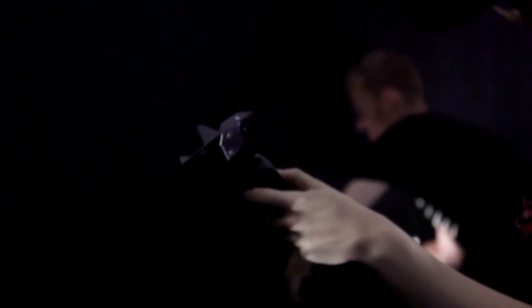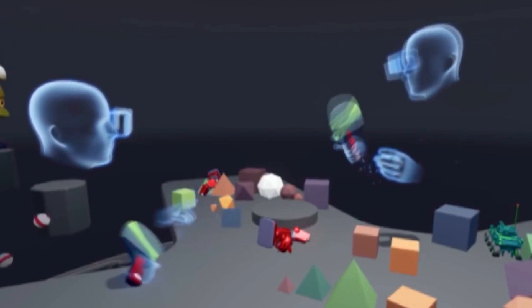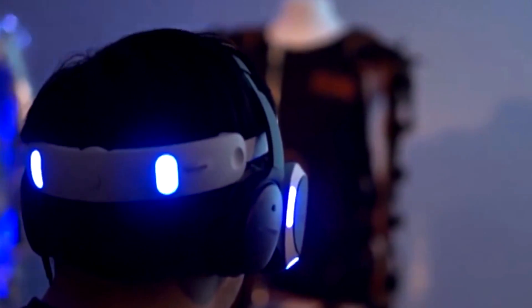What does it feel like to be playing virtual reality? Well, it feels like you're somewhere else completely. As soon as you put that headset on you're transferred to another reality, and it really is that effective and convincing.